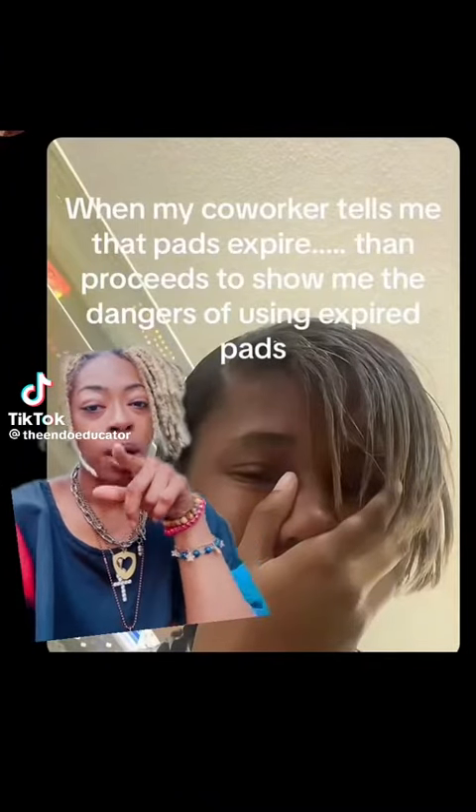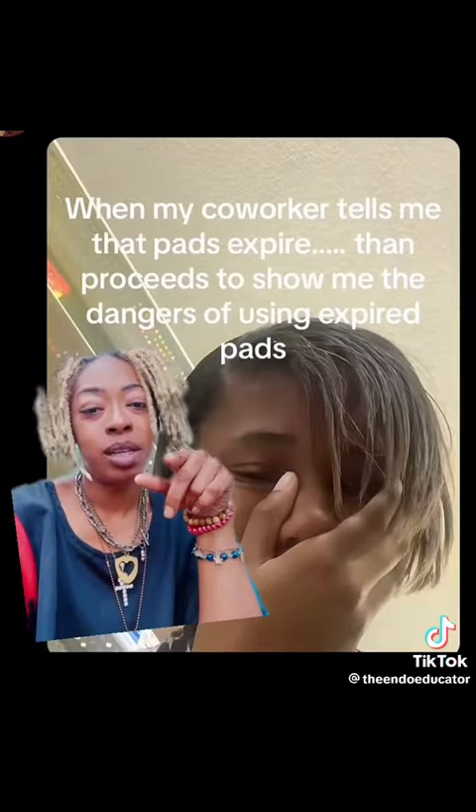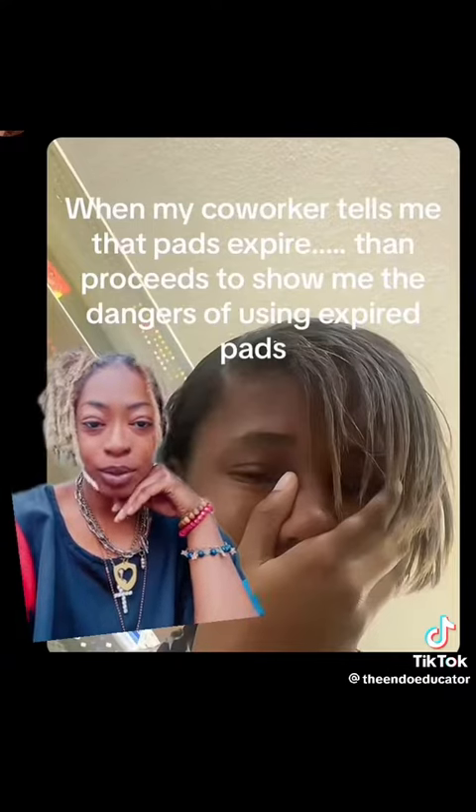Y'all see this? When my co-worker tells me that pads expire, then proceeds to show me the dangers of using expired pads — let's get into it. A lot of people are not aware that pads actually expire. If you look at your tampon box or your pad box, there should be a date for expiration as well as a manufacturing date. You are not supposed to use pads past five years of that date.